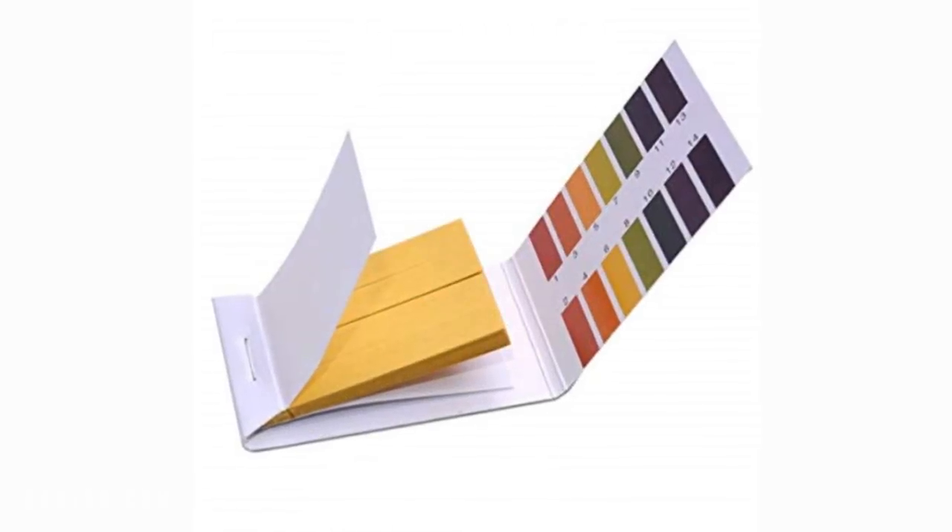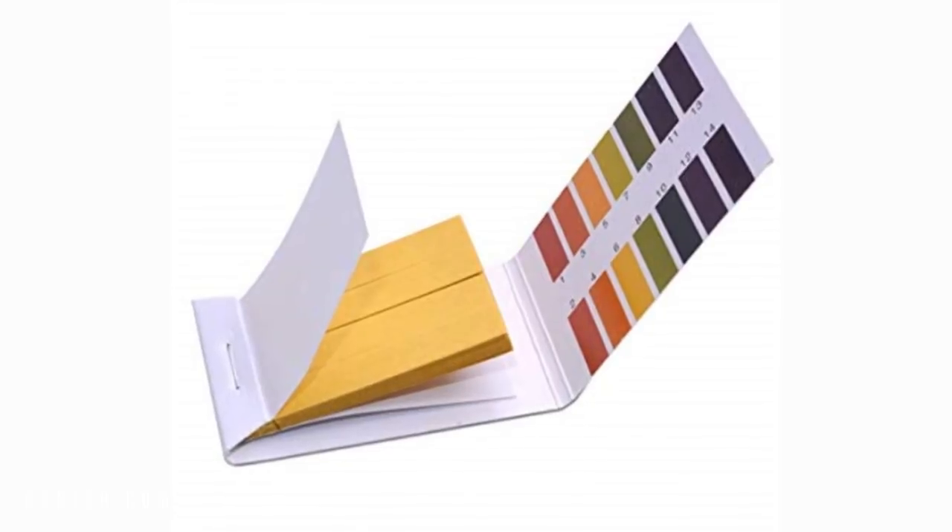Test your products. You can buy the little pH strips from Amazon and that'll tell you. And if it is over 6, or over 6.5, go ahead and just throw it out. And here's why.